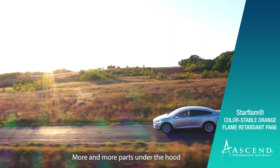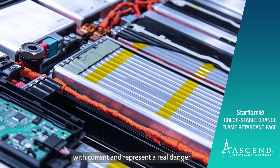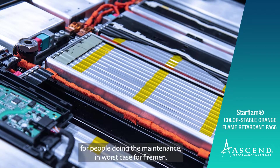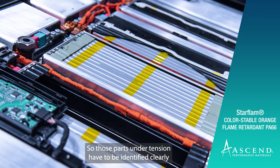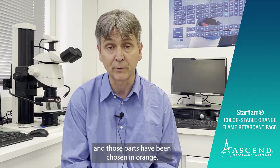One of the aspects of those very special colors is immobility. More and more parts under the hood will be linked directly with current and represent a real danger for people doing the maintenance, and in the worst case, for firemen. So those parts and the tension have to be identified clearly, and those parts have been chosen in orange.